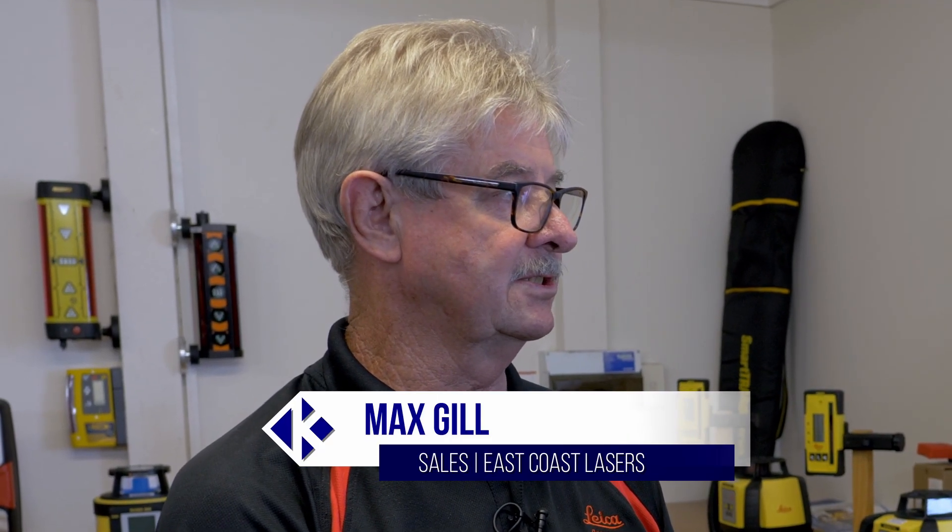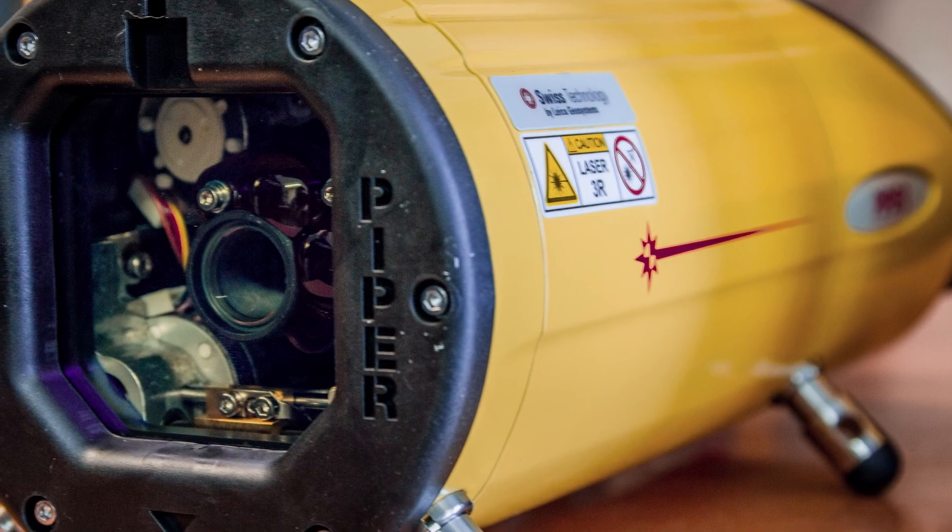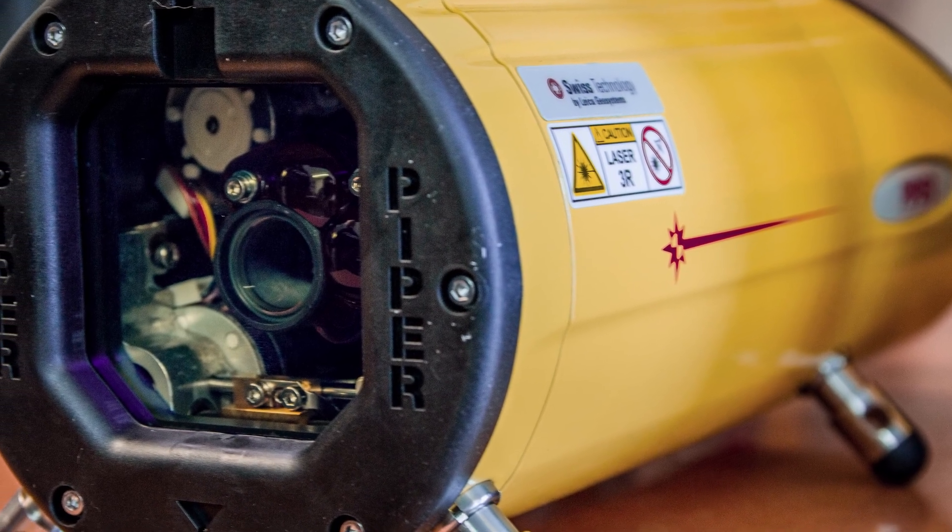Good to see you Max. You too Anthony. So Max, tell us a little bit about what you guys do here. Well, we sell and service construction lasers, internal lasers for the plasterers, electricians and all. We sell pipe lasers and we service all that we sell.